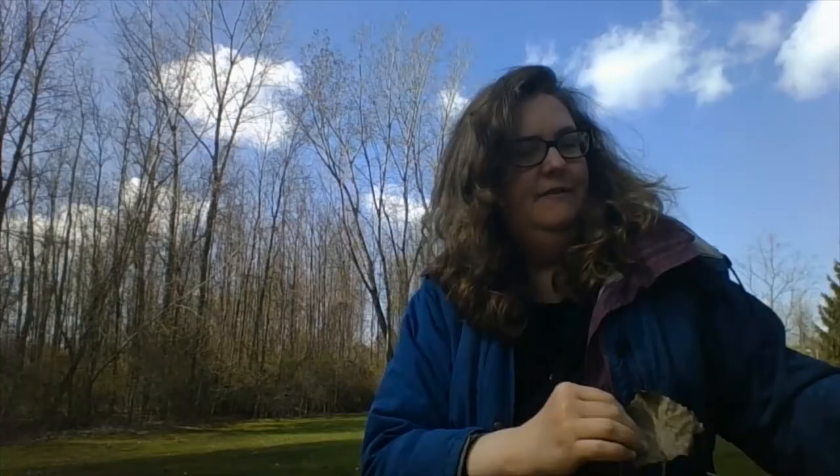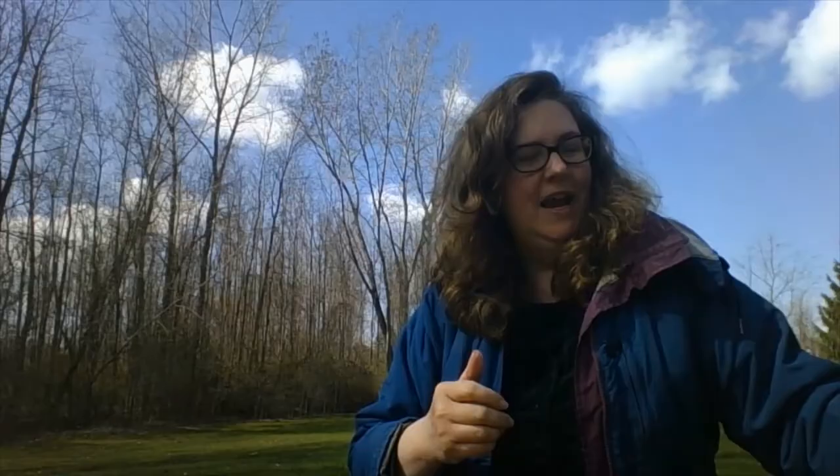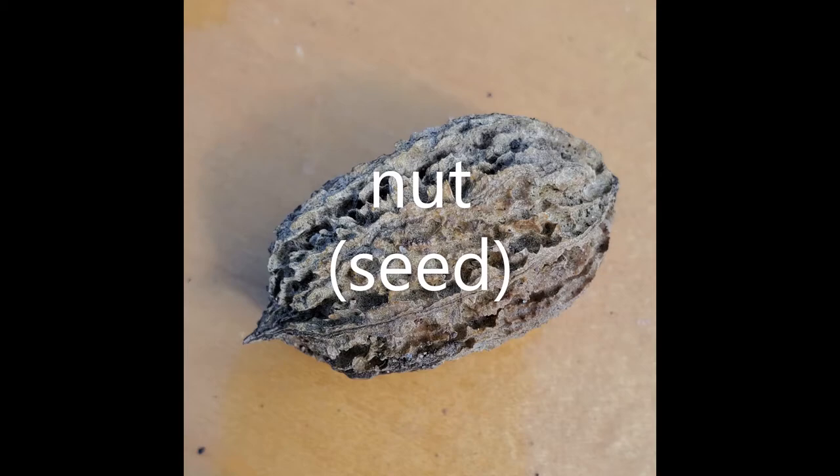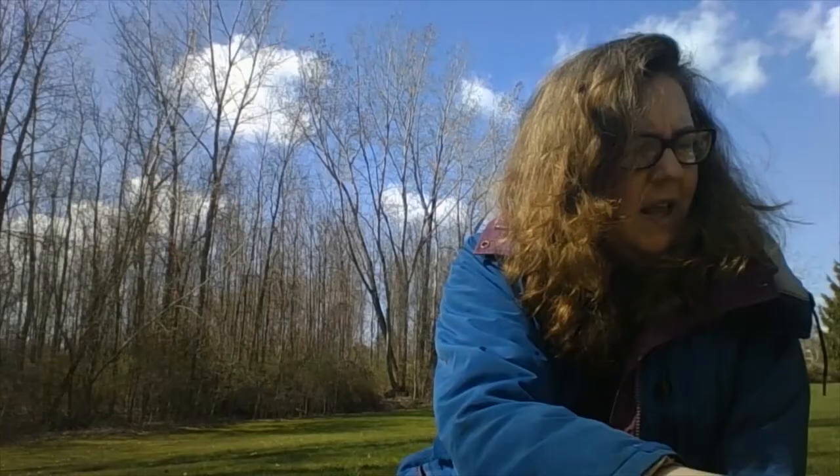I've been looking and I found so many things outside in my backyard. I found things like leaves and bark. And I even found this nut. This nut is a seed for a tree.